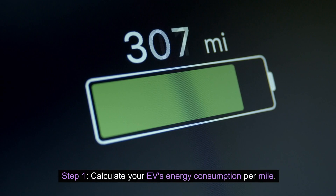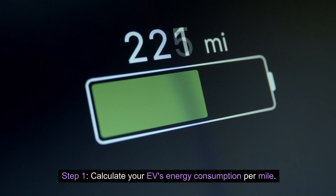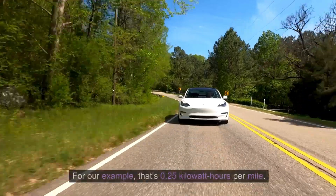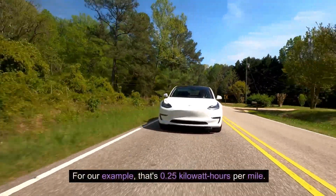Step 1: calculate your EV's energy consumption per mile. Simply divide the battery capacity by the vehicle's range. For our example, that's 0.25 kilowatt hours per mile.